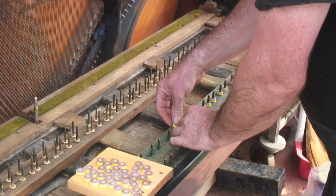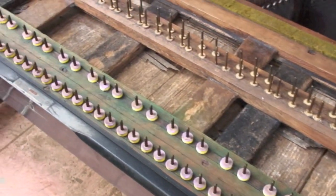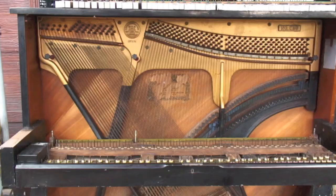The owner asked several technicians to look at the piano, but they all declared it was beyond repair, and so it stood outside on the veranda ever since, waiting for disposal.